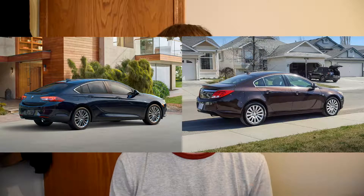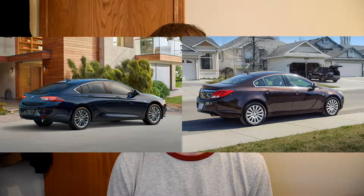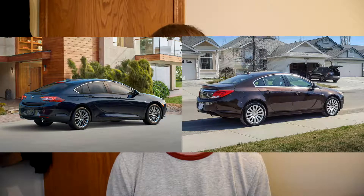The previous generation, I think, is a very good-looking car — it's very handsome. I'm going to put both of them on the screen here. On the right you see my own personal Regal, and on the left is the new Regal. I think the old one looks way better. I'm really disappointed with this new design.